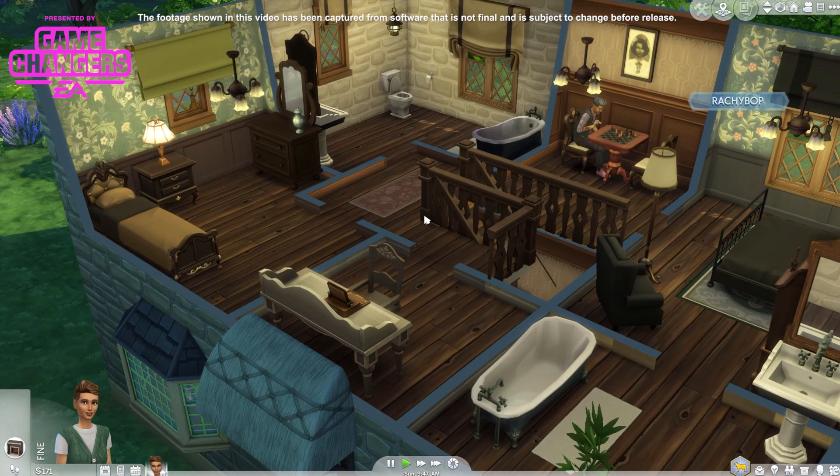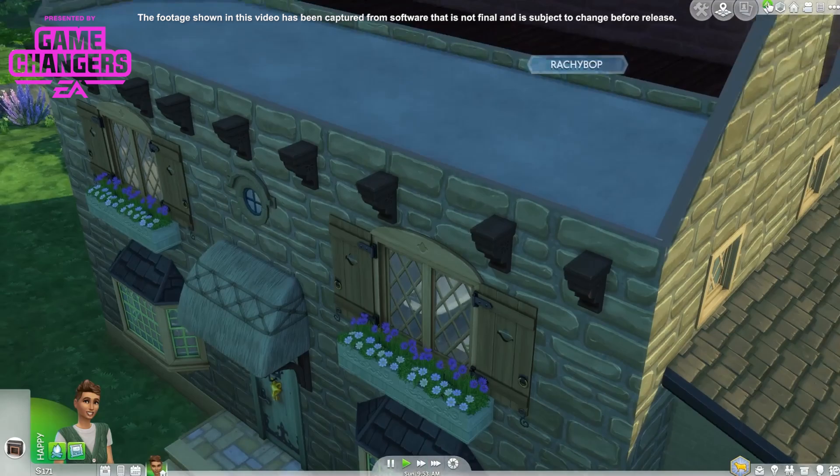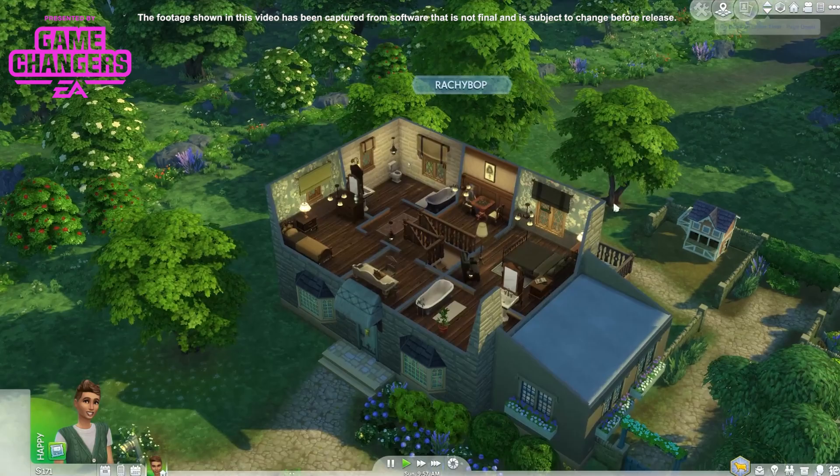This guy lives here — Ian Moody. I love these drapes over the windows. Stunning. Okay, this is a beautiful house.